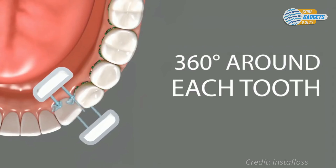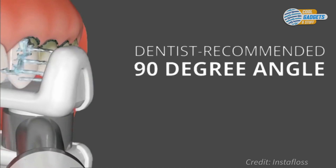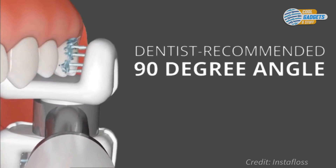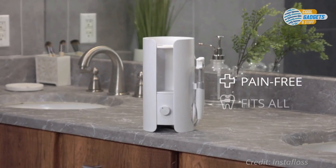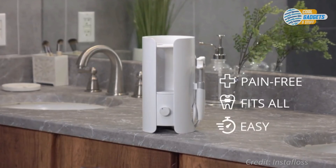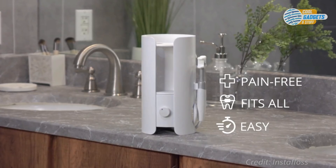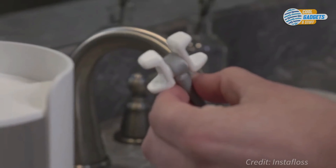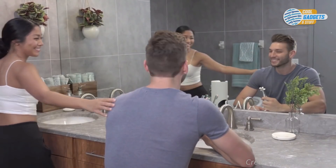Each mouthpiece is coated in soft, antibacterial silicone that glides along your gums comfortably while staying clean. The innovative design fits in the space between your upper and lower teeth, enabling the jets to clean both rows of teeth at once, saving time and increasing effectiveness. InstaFloss works with braces, dental prosthesis, and teeth of any shape, so you can keep your smile beautiful in just 10 seconds a day.